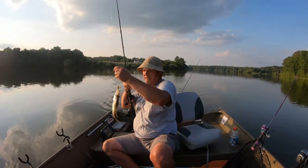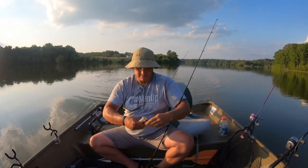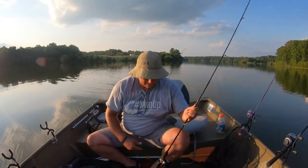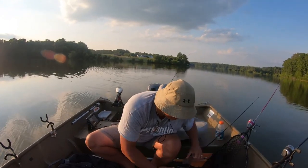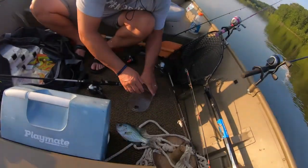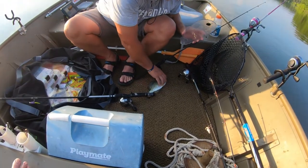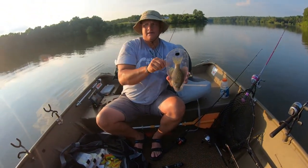That looks like a nice one — not bad. He'd have been a keeper, definitely all day every day. He's a live wire. He's a little over 10 inches.